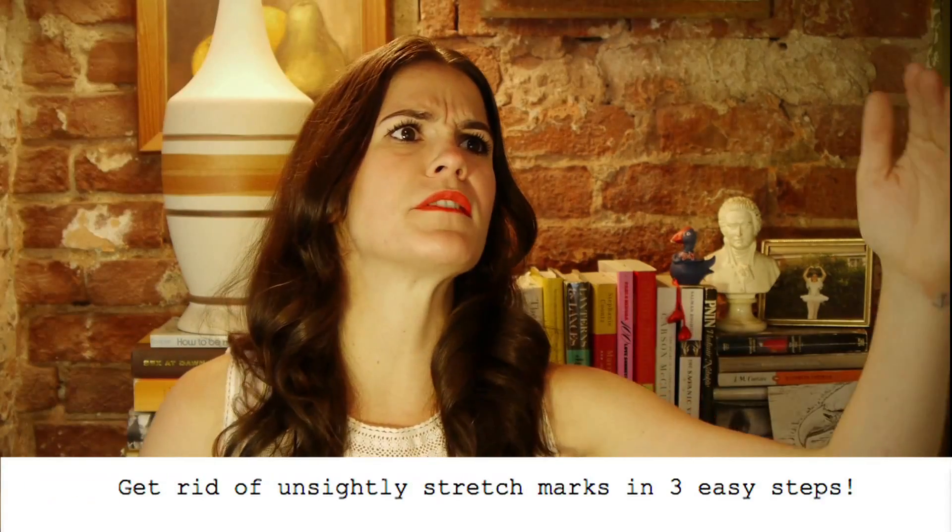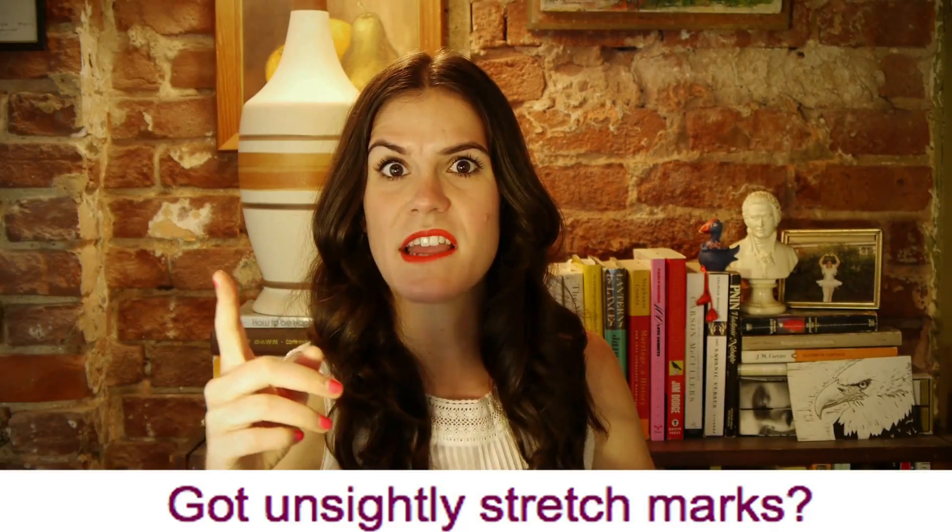You know the thing that gets me about stretch marks is that the number one descriptor is 'unsightly.' How to get rid of unsightly stretch marks? Do you have unsightly stretch marks? What to do about all those unsightly stretch marks?